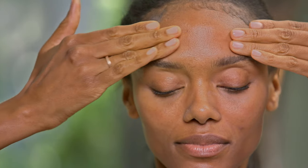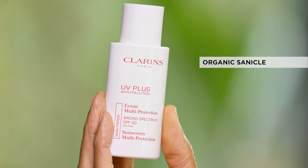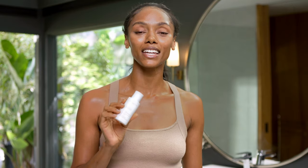I love the way this feels on my skin. It's not too heavy, so it makes it super easy to apply with makeup. This product is made with organic sanical, and that's what protects you against free radicals. And the antioxidant benefits come from the cantaloupe melon extract.